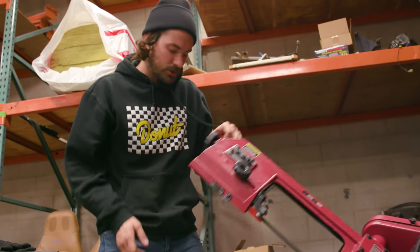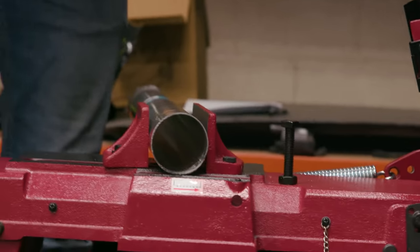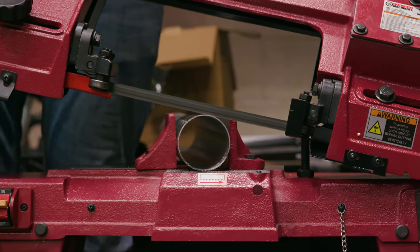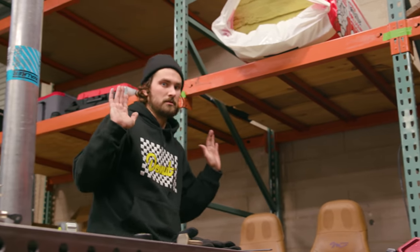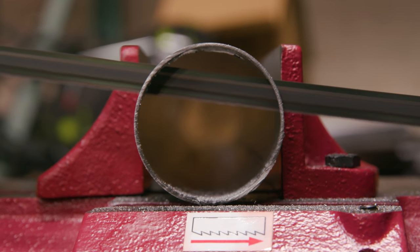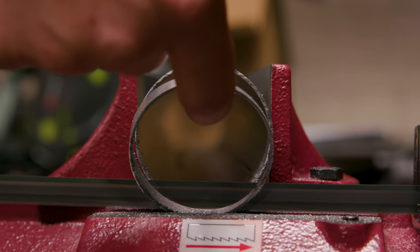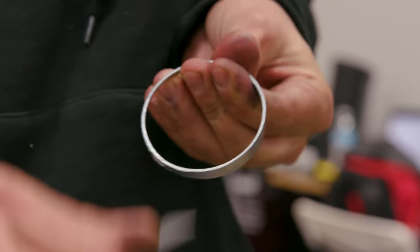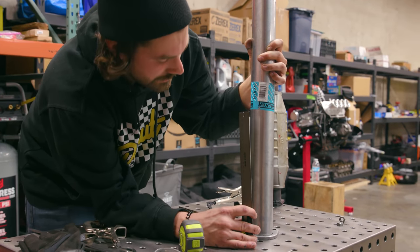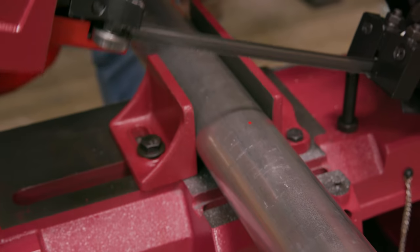Bandsaws like this generally have some sort of tension control so you can set the tension and then walk away from the cut while it's happening. So we've got our little wedge — about four and a half degrees this way and about seven degrees the other way. We're actually really close on the first try. Now I just need to get the overall length of this thing measured, cut, and then do this again for the other flange.